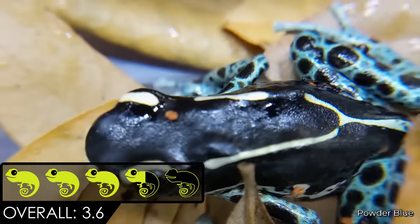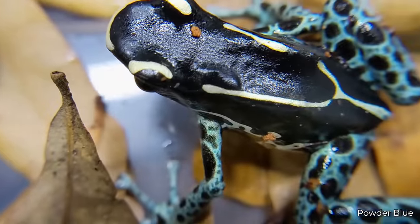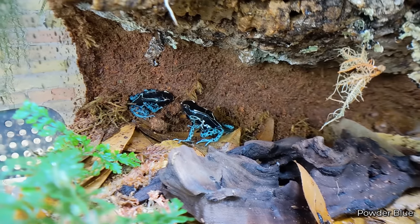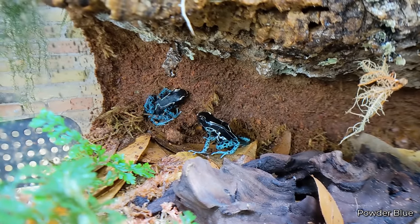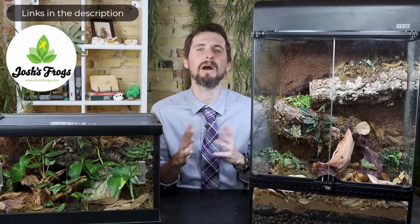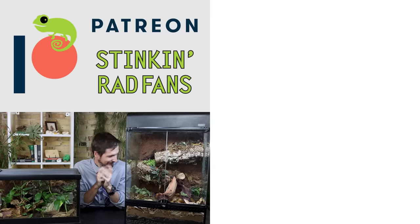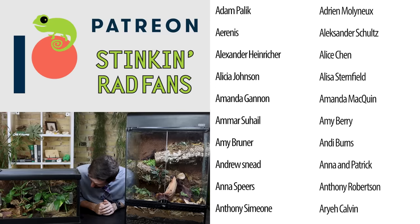In conclusion, we give tinks, the dyeing poison dart frog, a score of 3.6 out of 5. If you don't mind dealing with flightless fruit flies, you probably want a poison dart frog — who wouldn't want a slice of paradise in their home with some of the most beautiful, active, and amazing animals on the planet? If you want poison dart frogs, the dyeing poison dart frog is certainly one of the best ones you could get, and Josh's Frogs has them in a wide variety of colors. As always, like and subscribe, and we hope to see you real soon.